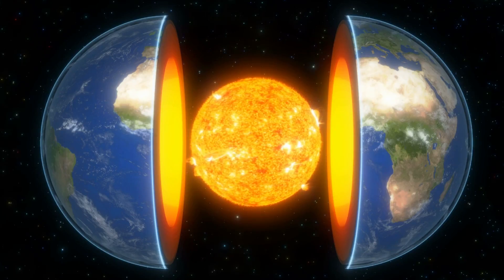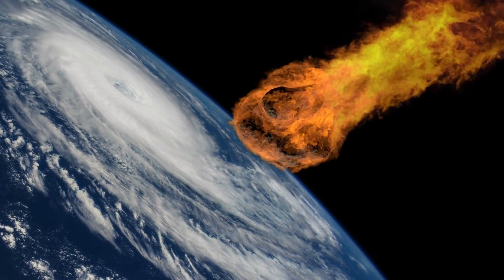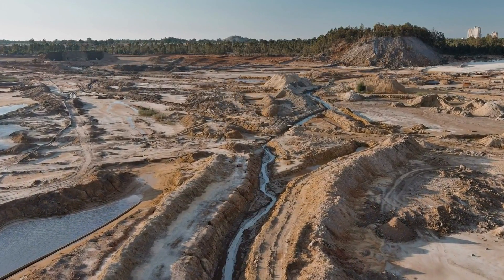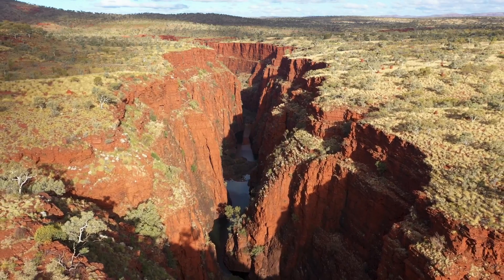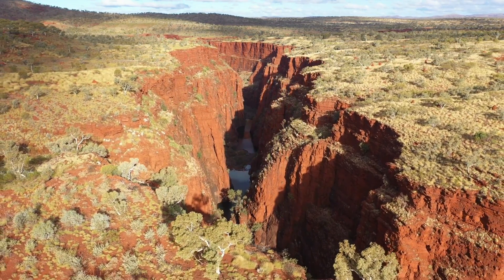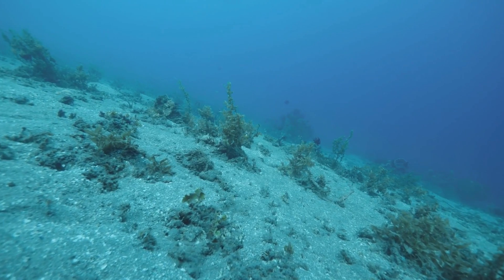All of the gold formed in the stars sank to the Earth's core. Eventually, asteroids struck the Earth, causing gold to surface to the mantle and crust. Had this not happened, there wouldn't be any gold readily available for humans. You can find gold today in rock ores and on almost all the continents. Since gold is dense, the majority of it sank to the bottom of the ocean.